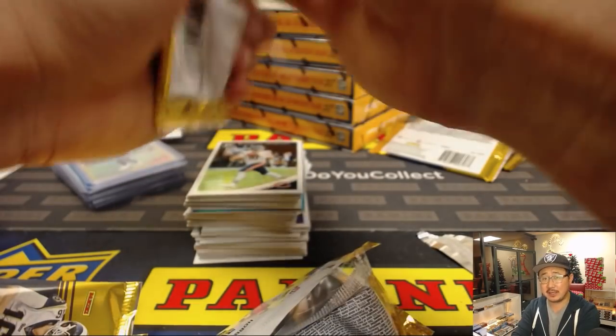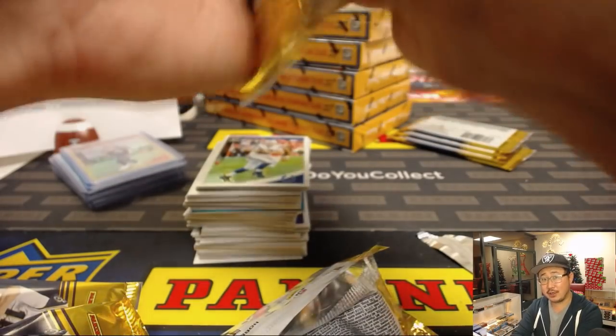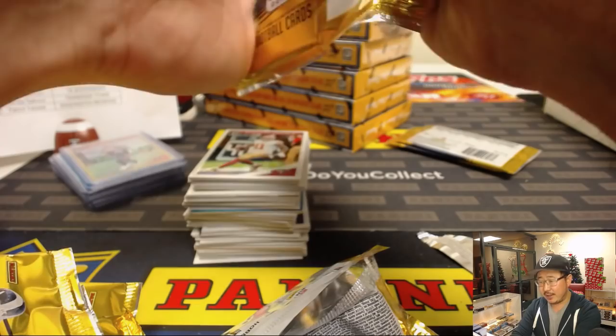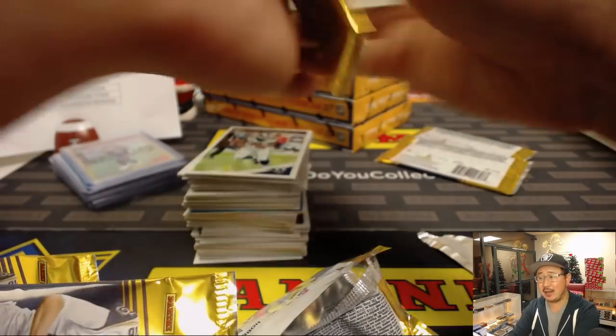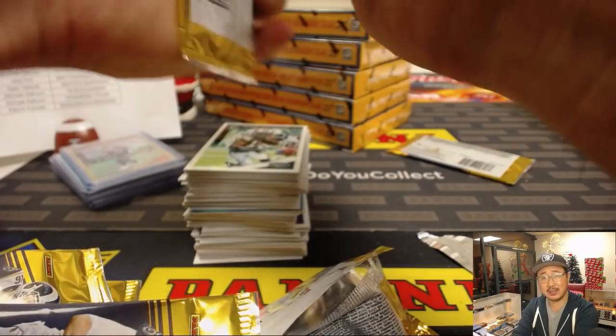Optic Baseball seems to have the most hot boxes — I think the recent ones we did had like four: two autograph hot boxes and two parallel hot boxes. They've generally not had as many in football, and maybe none this year? No one has really said anything.